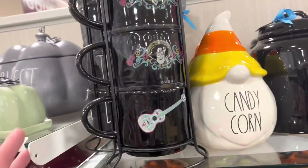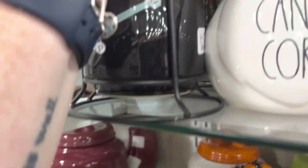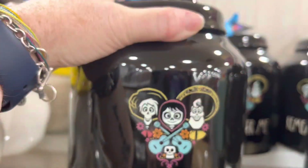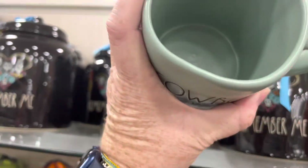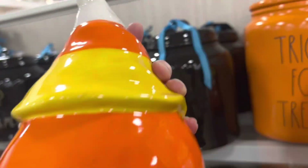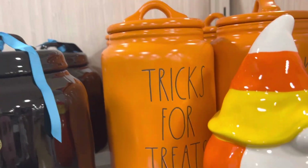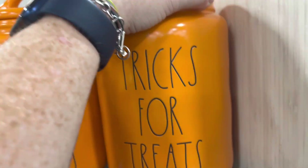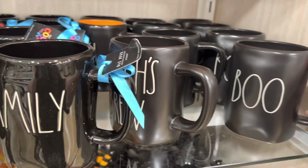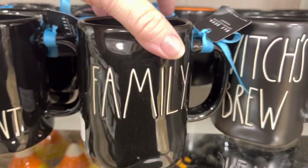Here we are in the mugs section. These are very done — it's cocoa, $29.99 for a set of four. It's cute. They have a canister for $29.99 too — cowboy coffee. And there's candy coma, which is just a decoration, $19.99. Tricks for treats — I guess that's a dog or cat treat container — $19.99.